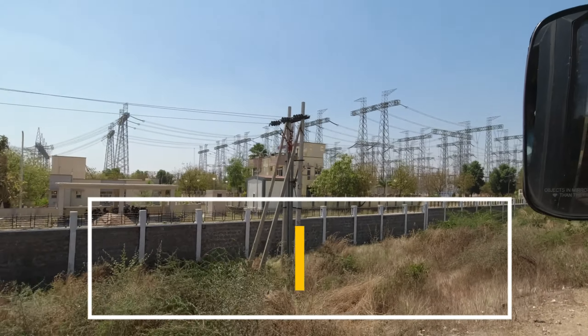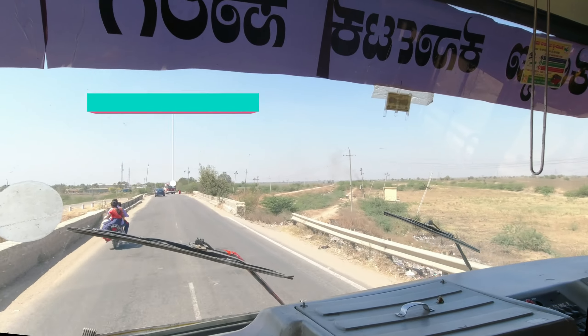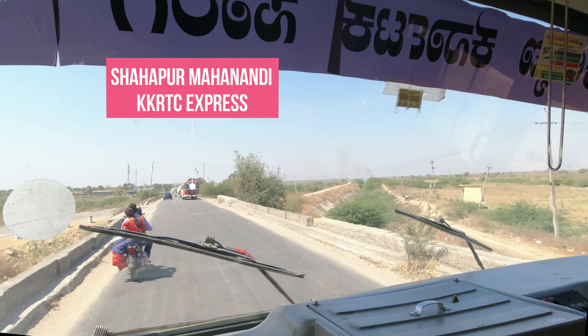Raichur Power Grid is owned by the Power Grid Corporation of India for HVDC transmission in Karnataka. It contributes to India's power infrastructure and economic growth.